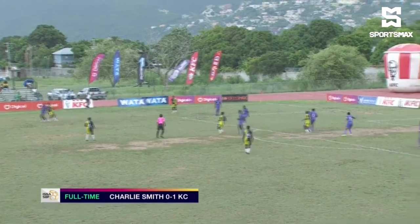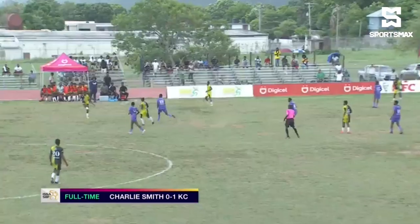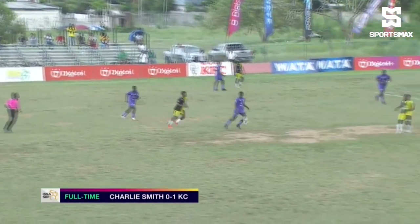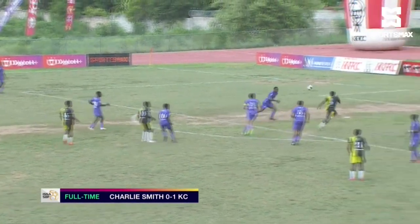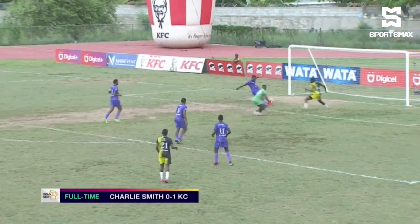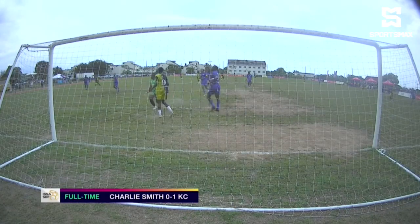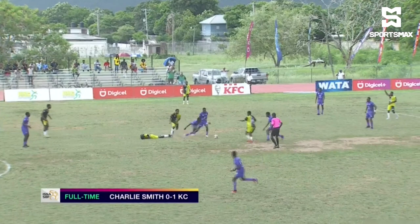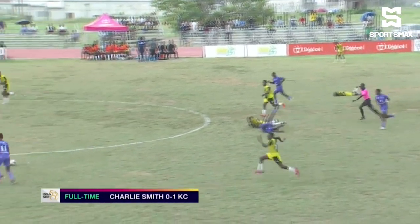Deshaun Byfield down the left-hand side, getting that ball into the area. Charlie Smith had the better of the first half — in and around that 18-yard box — but just couldn't really create a lot of opportunities. This is the best of them. Tony trying to get in, almost. But Williams did well, strong enough, and it was cleared by the man of the match, Bryan.